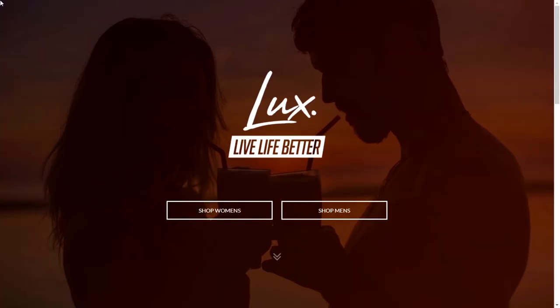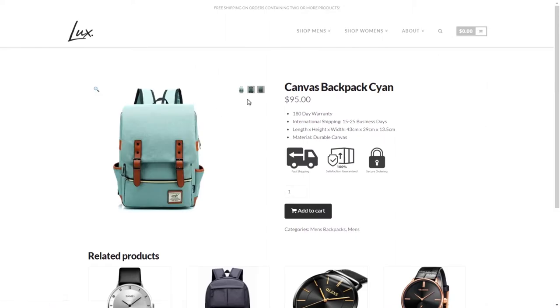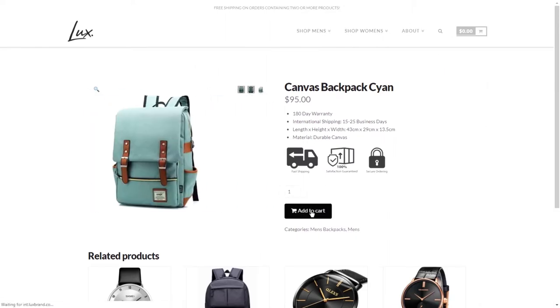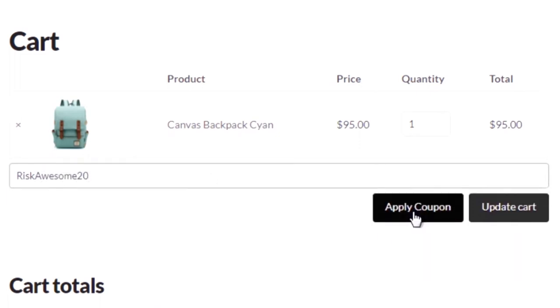Will they hold on to their name in this budget product? We are going to find out. Our partner is LUX brand. LUX brand is a lifestyle fashion brand that is all about living life to the absolute fullest. Check out their website and awesome lineup of products. Use my code RISCAUSTEM20 for a discount.